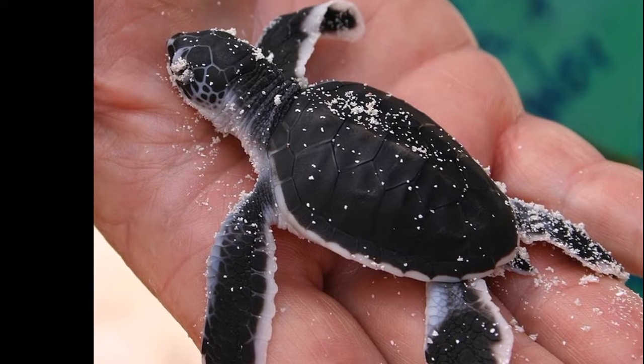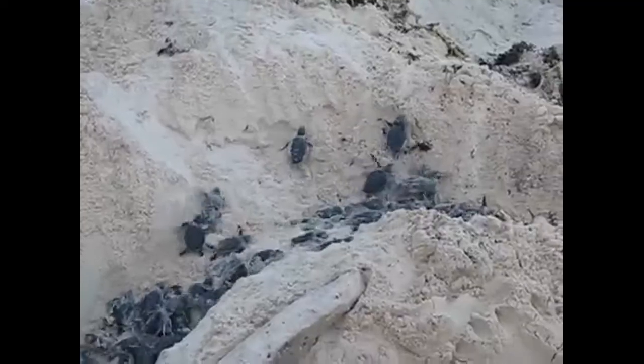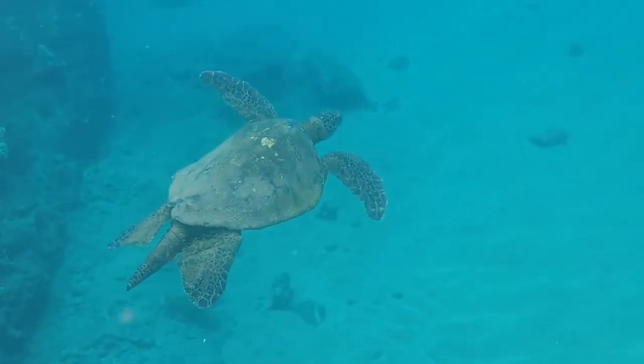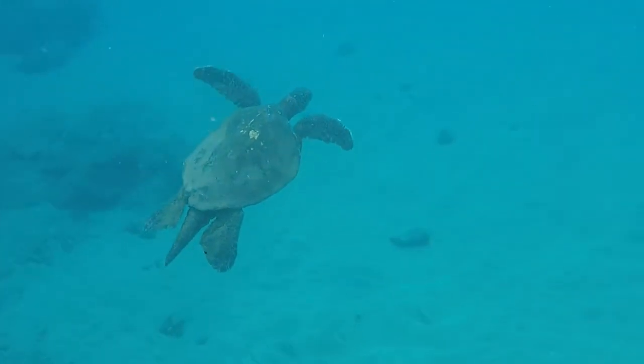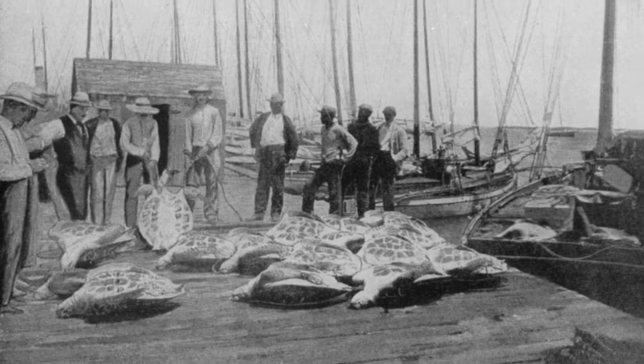Crabs and birds like to prey on the newly born hatchlings as they emerge out of the sand and head for the ocean. The sex of a green sea turtle is determined by the temperature of their egg nest. Females result from warmer temperatures and males result from cooler temperatures.